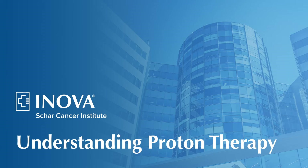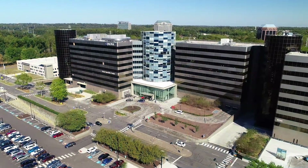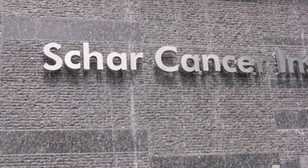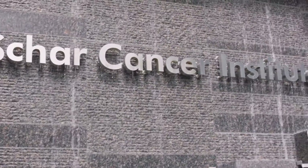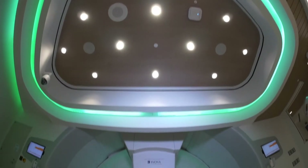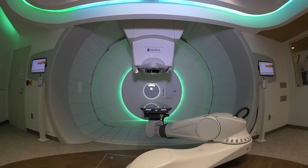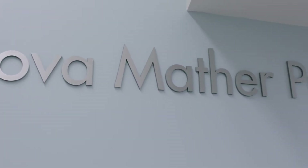In the fight against cancer, advanced radiation oncology treatment options give physicians new weapons to treat and beat these diseases. Inova-Shar Cancer Institute offers today's most advanced cancer-fighting technology, proton therapy, available exclusively at Inova's Mather Proton Center.